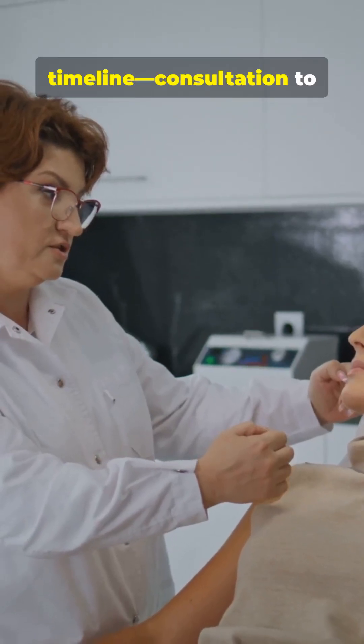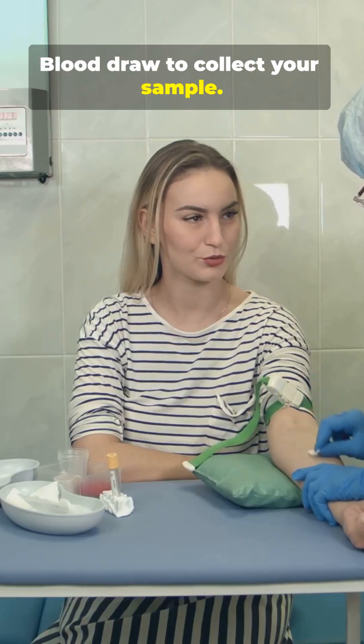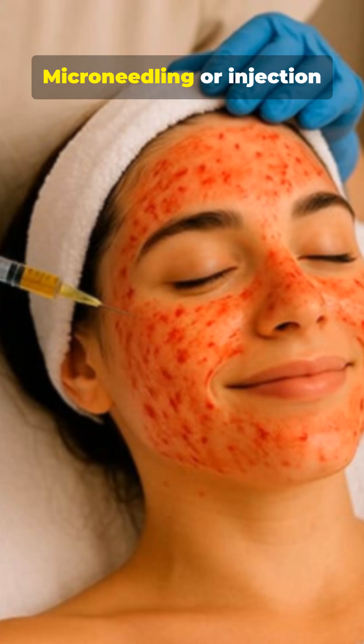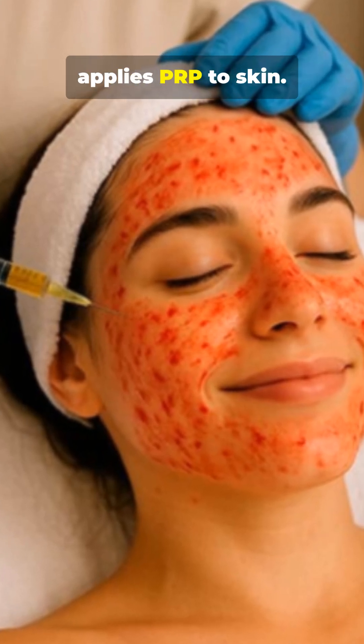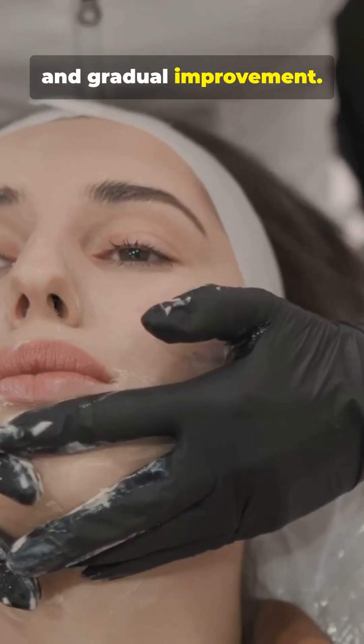Want the pro's timeline? Consultation to discuss goals. Blood draw to collect your sample. PRP prep separates platelets into plasma. Microneedling or injection applies PRP to skin. Recovery includes redness, swelling, and gradual improvement.